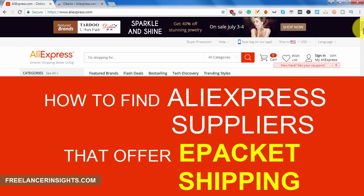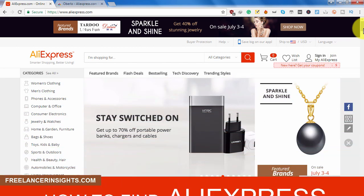Hello and welcome to this tutorial on how to find AliExpress suppliers that offer e-packet shipping. My name is David and I'm glad that you're here to watch this video and learn how to find suppliers that will offer you the free e-packet shipping that most AliExpress shoppers are interested in.